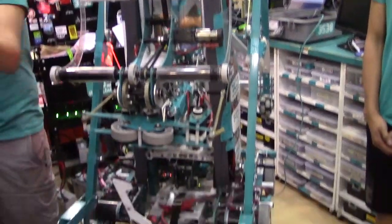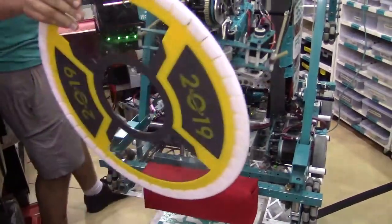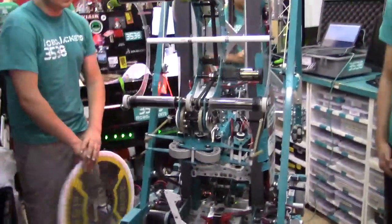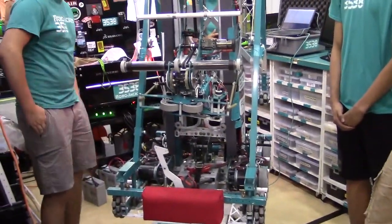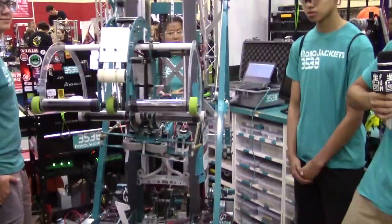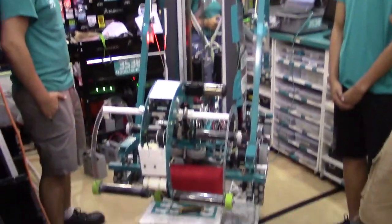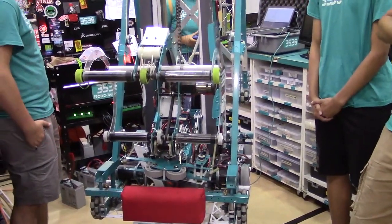Our main scoring mechanism this year is our end effector — it's a combo hatch and cargo mechanism. For cargo, we have our big, nearly full-width intake that pivots outside of our bumper and frame perimeter. We can intake cargo from most parts of the field, and with the full width of our robot we can also line up off-center, which is really good for intaking at multiple angles from the depot and from the human player station.